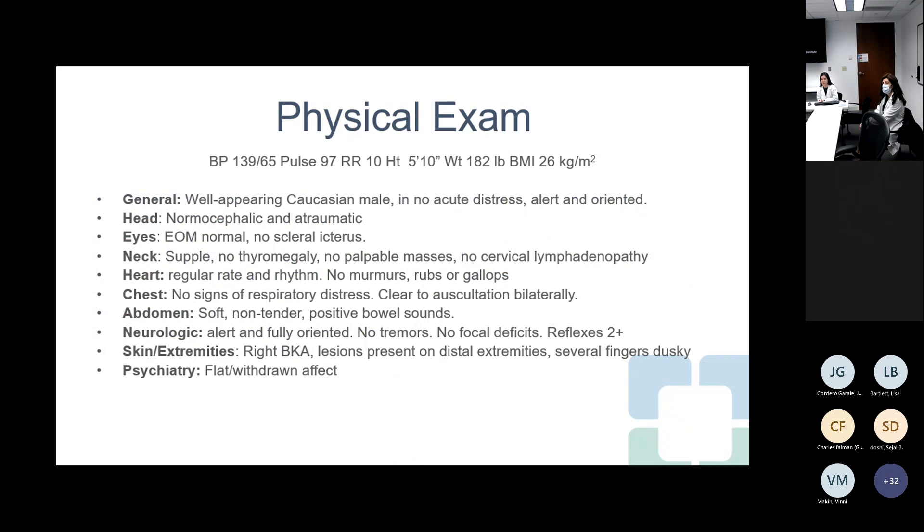From his physical exam: blood pressure is 139/65, pulse is in the 90s, BMI is 26. He is overall well-appearing, though somewhat flat and withdrawn in affect. No thyromegaly. Heart is regular rate and rhythm. Lungs clear, abdomen soft. He has a right below-knee amputation with lesions on his distal extremities and several fingers appear dusky. He notes he is running out of places to check his finger stick blood glucose.